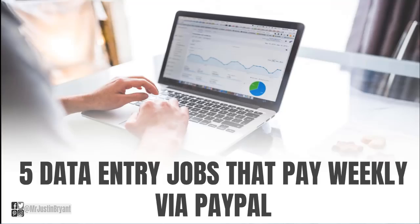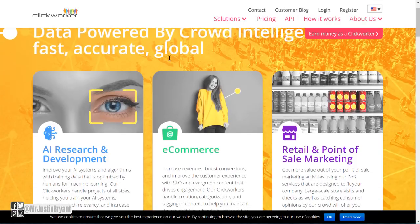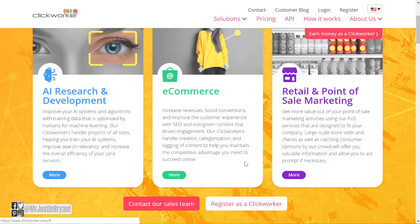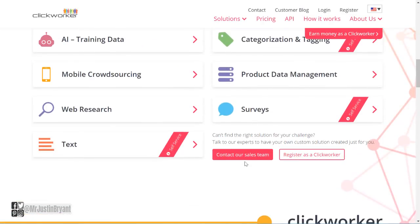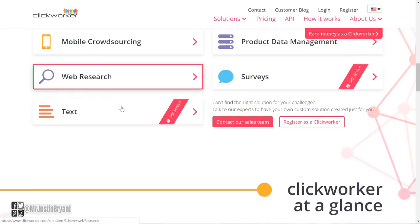Hey guys, in this video I'm going to show you five data entry jobs that pay weekly via PayPal. The first one is at a website called Clickworker, where you get paid to do all kinds of data entry type stuff — image categorization, tagging, spreadsheet type stuff, things involving Google Docs, surveys, product data management, web research, all kinds of different things.